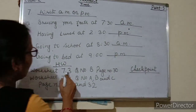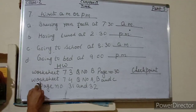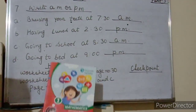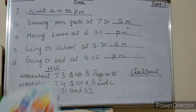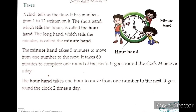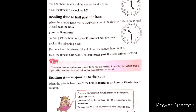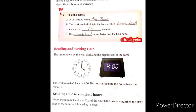Your homework is worksheet 7.3, question number B, page number 30. The next worksheet is 7.4, questions A, B, and C, pages 31 and 32. This homework you have to do in your maths application book B. Thank you.